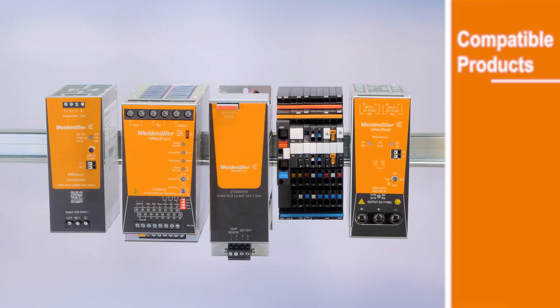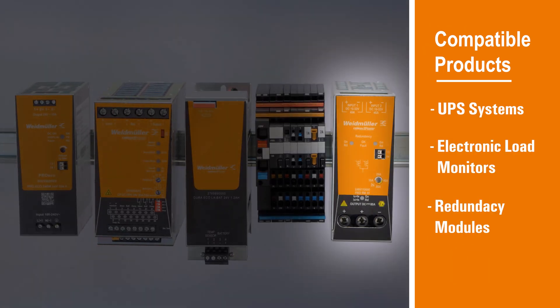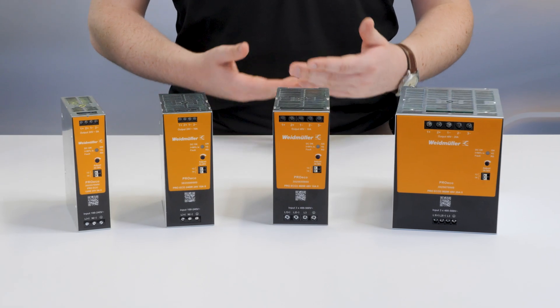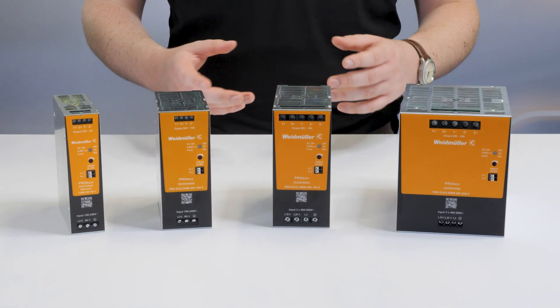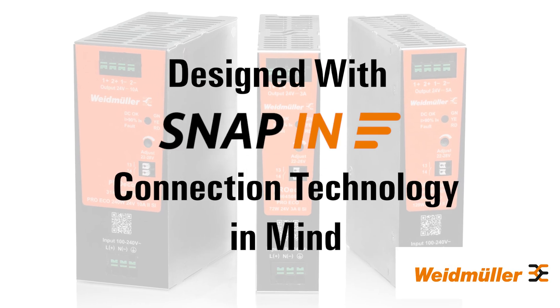It's also fully compatible with UPS systems, electronic load monitors and redundancy modules, supporting flexible, modular power systems. These advantages, delivered at a highly competitive price, position the ProEco 2 line of power supplies as an extremely capable solution, ready to supply the next generation of industrial design.